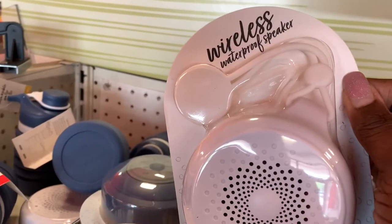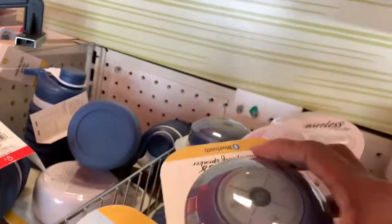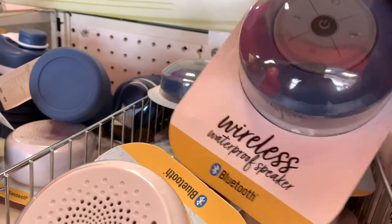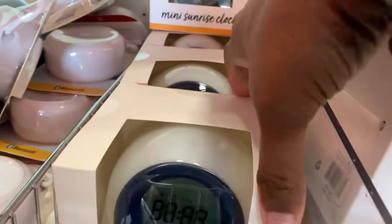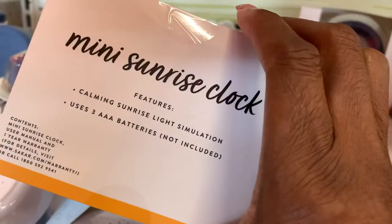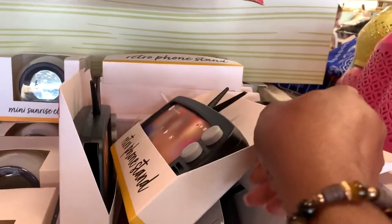Here's an item you could use in any room in the house: a wireless waterproof speaker. You could use it out by the pool, put it on the boat, or put it in the bathroom when you're taking a shower. Right here, $5 at the Target Dollar Spot. They ain't nothing but deals up in the Dollar Spot. They also got a little mini sunrise clock here — all new at the Target Dollar Spot and at a bargain. These prices are real good.